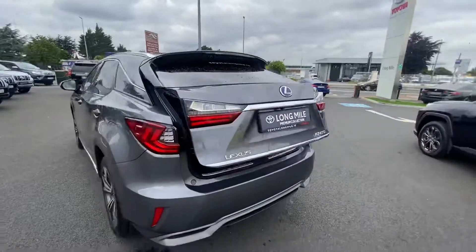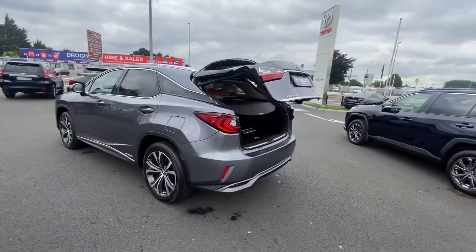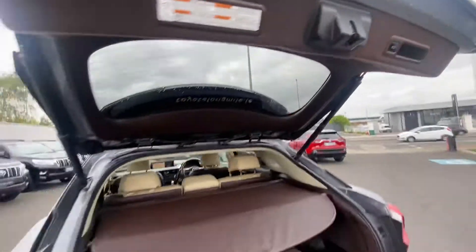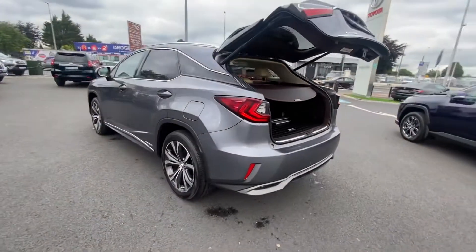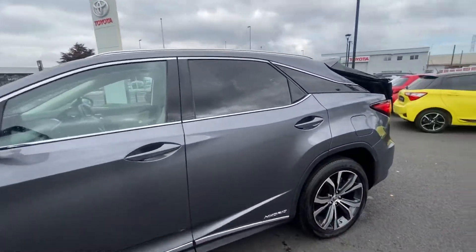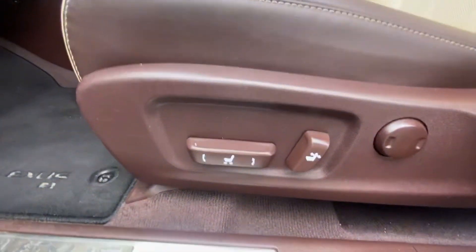Privacy glass on the rear of the vehicle and a motorized tailgate. The car comes with a lovely rubber boot liner. Stunning metallic finish. Electrically adjustable front passenger seat also.